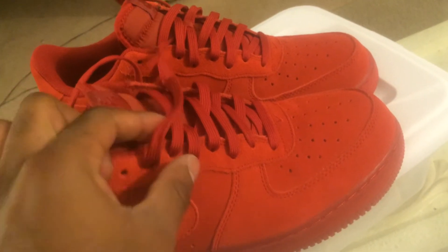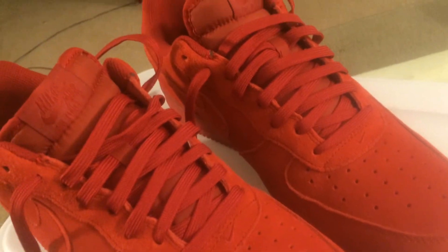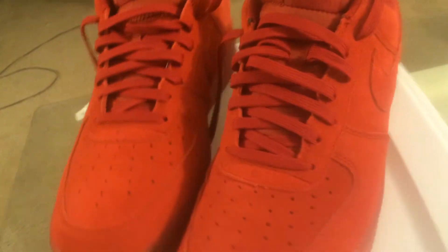I've been wearing these a lot — you can tell. Every time I wear them I get compliments. People ask me where I got them from, but they're sitting right at my local FootAction.